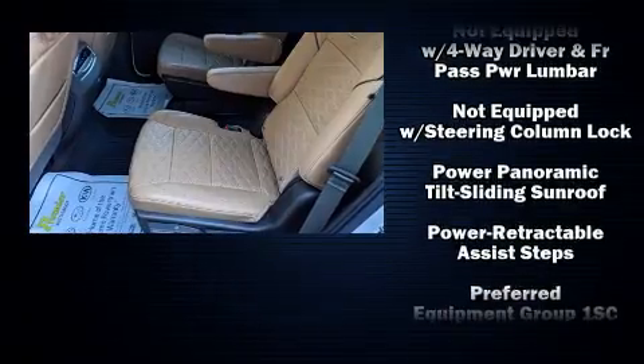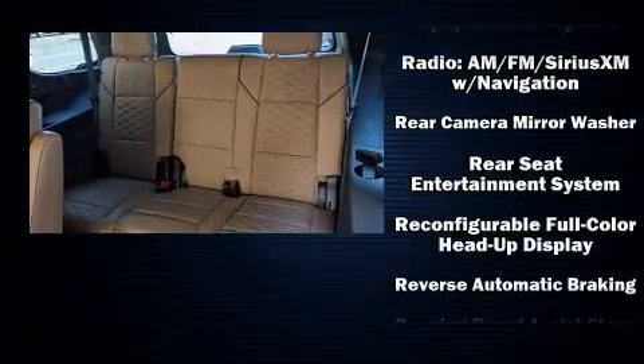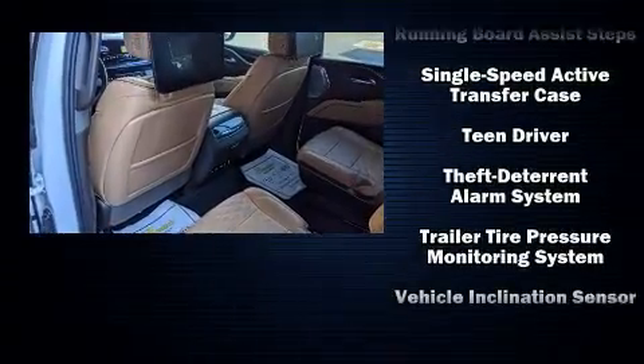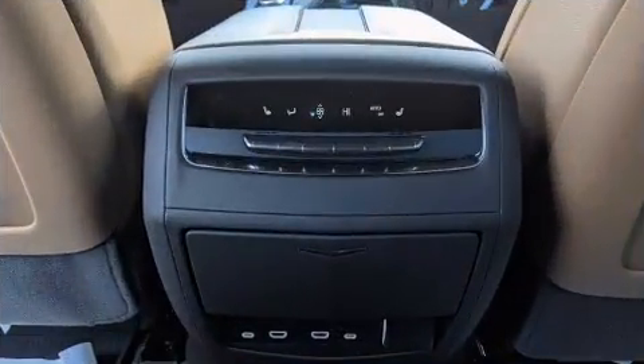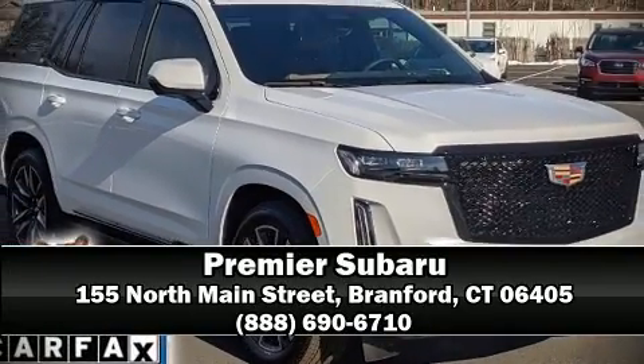No matter how far the drive, passenger security is always assured thanks to various safety features such as front side-impact airbags, traction control, OnStar, and four-wheel disc brakes with ABS. We'd love to show you this vehicle in person — call to schedule a test drive today.